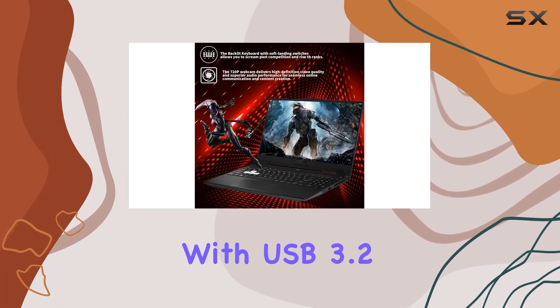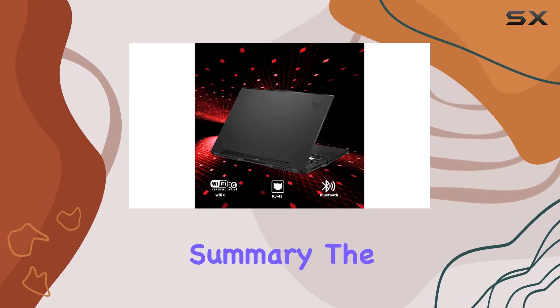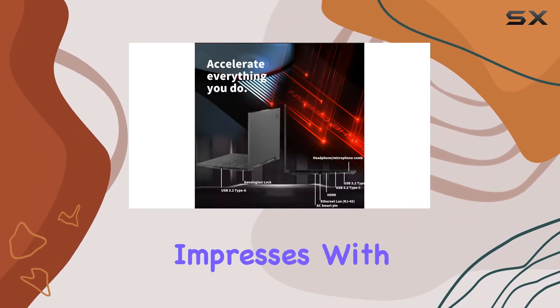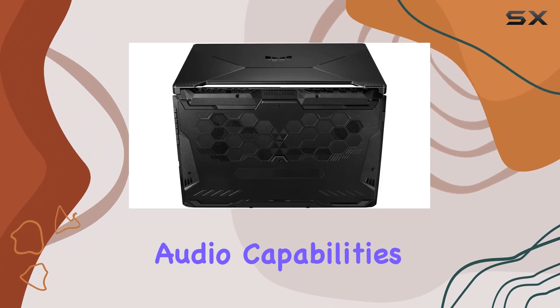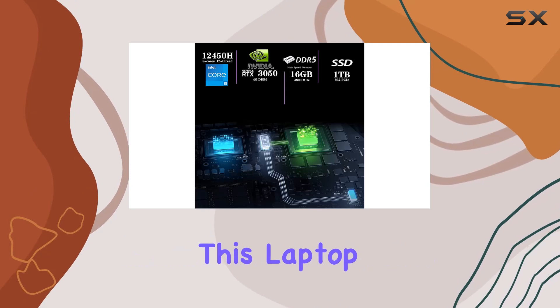Connectivity is a breeze with USB 3.2 Gen 1 Type-A, USB Type-C, HDMI, and more. In summary, the ASUS TUF F15 impresses with its performance, graphics, and audio capabilities. Whether you're a gamer, content creator, or multitasker, this laptop is a solid choice.